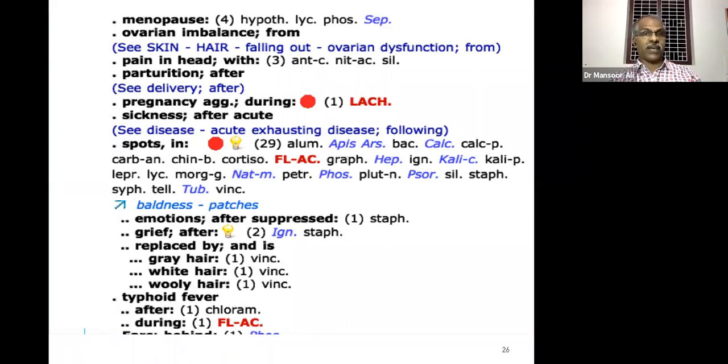Hair fall during pregnancy — the remedy is certainly different. During menopause the remedy is Sepia, during lactation the remedy is Natrum muriaticum, but during pregnancy the remedy is Lachesis. So we should be specific — then we will get 100% results. Hair fall in spots — that is alopecia areata — the two important remedies are Fluoric acid and Phosphorus.